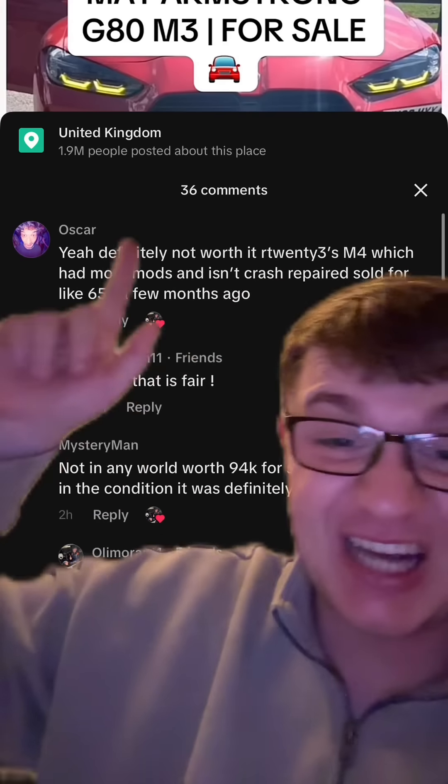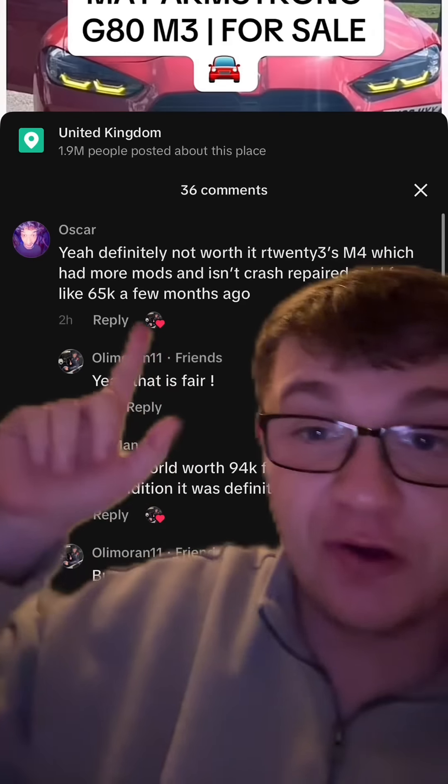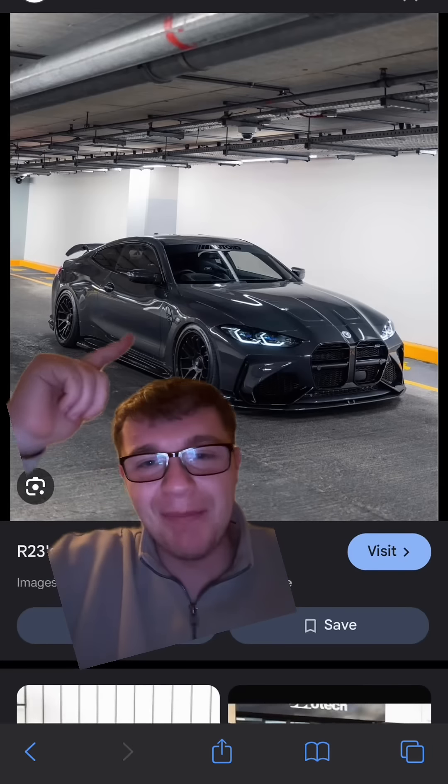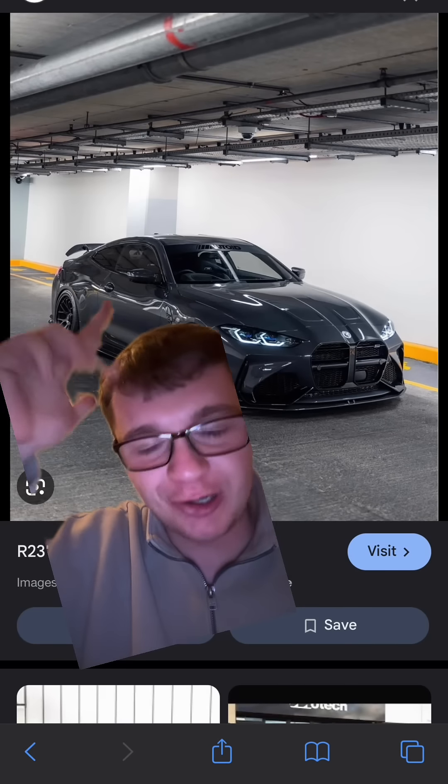Shout out Ollie, because this is where I got the video idea from. Apparently R23's M4, which had a lot more mods on it than this M3, sold for £65,000 a couple of months ago. This is the M4 in question, if you're not aware. And the amount of mods on this car makes Matt Armstrong's car look standard.